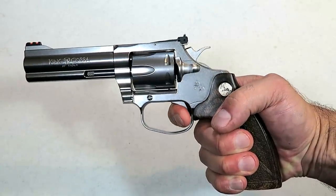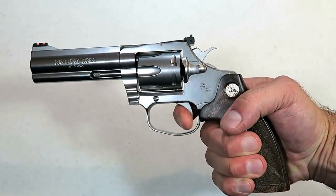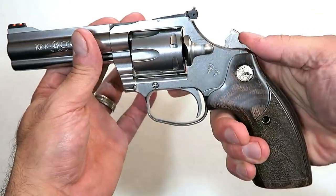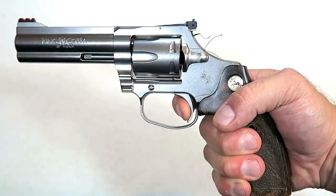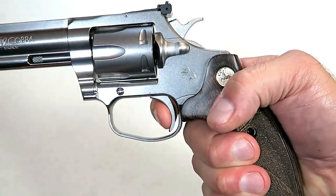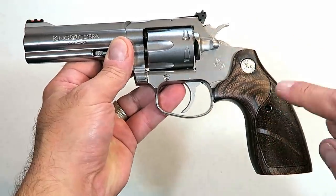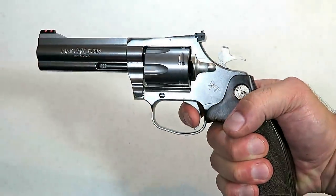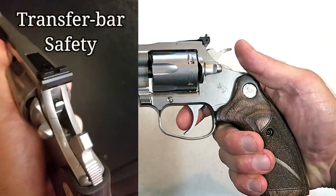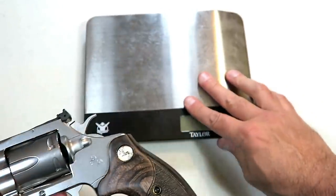The double action trigger pull I'm pretty impressed with — I'm going to guess right around nine pounds. My trigger scale doesn't go that high, but it does measure the single action trigger pull at right around three and a quarter pounds. You barely touch it — it's a very light trigger. On average three and a quarter pounds is what I'm measuring, and I think with that double action pull and Colt wanting to get into the competition market, that trigger is going to be a major selling point.